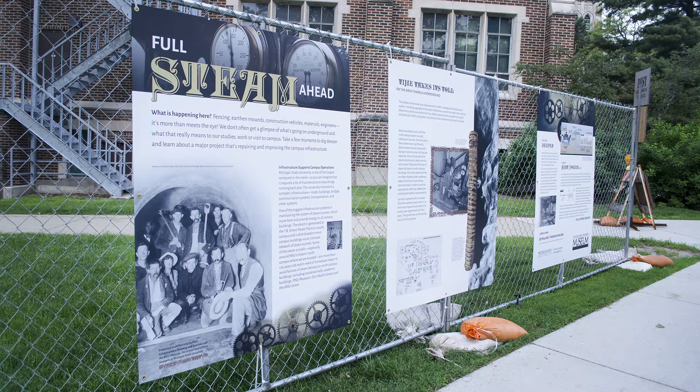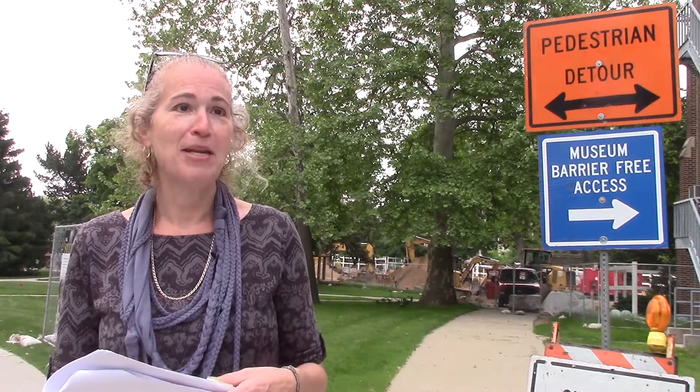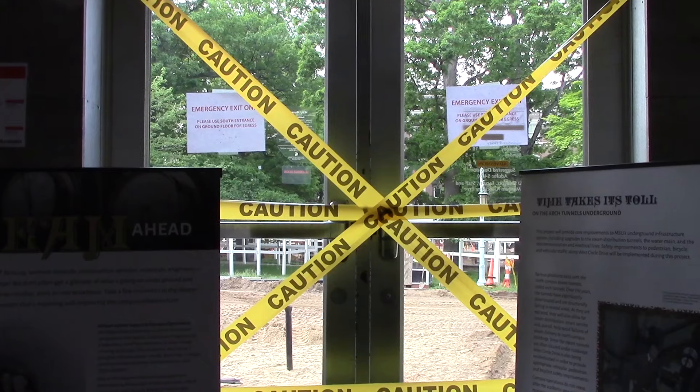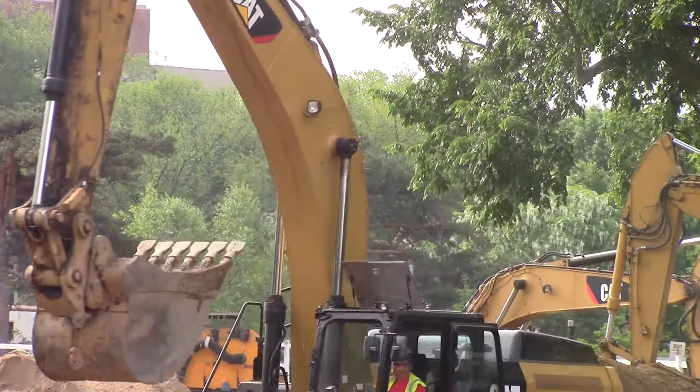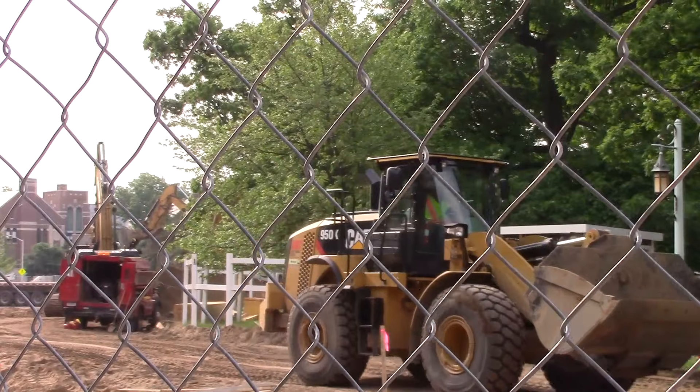I thought, why not do something like this? We're a museum, we're used to producing exhibits that pose questions and answer questions, and here's this giant curiosity happening right outside our front steps, literally. So why not produce an educational exhibit and kind of take this as a moment of education? To my delight, campus infrastructure loved the idea and said let's do it, so we were really happy to work with them.